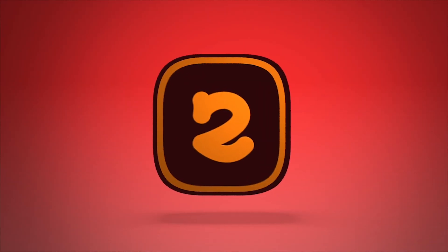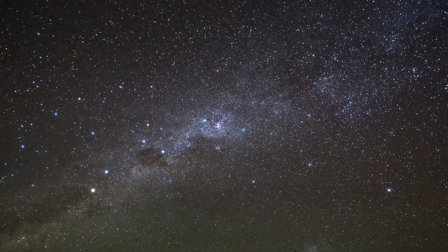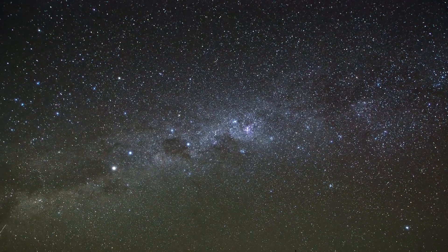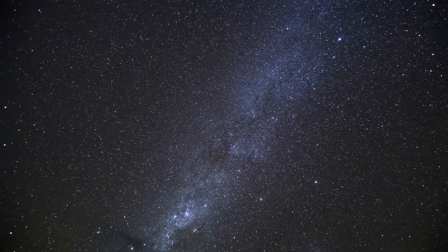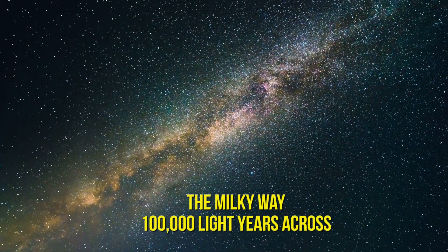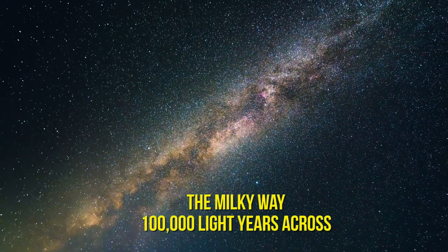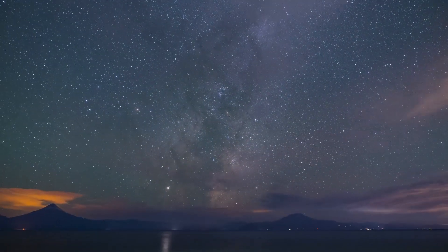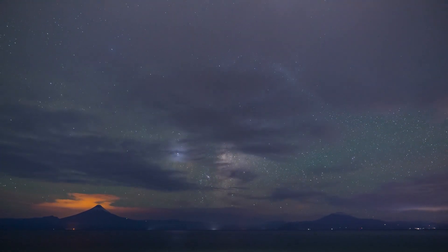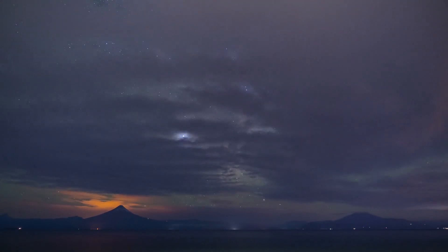Number 2: The Milky Way. You likely know it's the galaxy that contains our solar system, and thus contains Earth. But what you might forget is just how big it is — end to end, the whole galaxy is 100,000 light years across. Which means that in our lifetimes, and the lifetimes of many generations, we'll never reach the end of it because it's so huge.